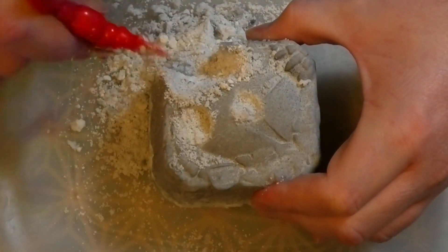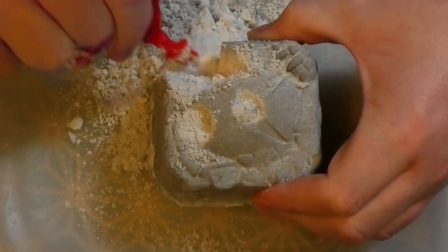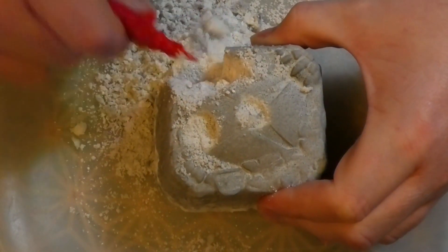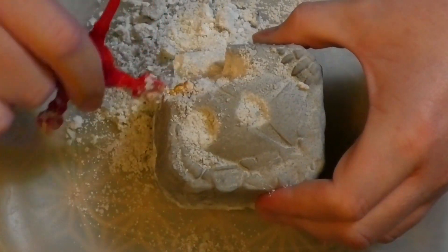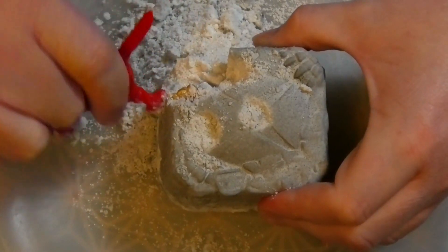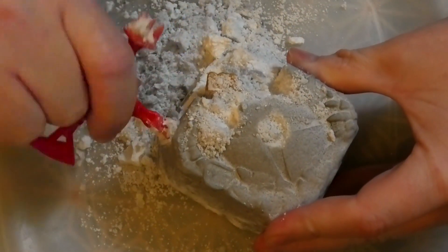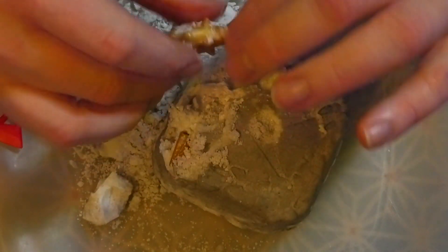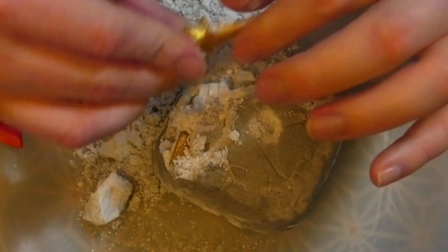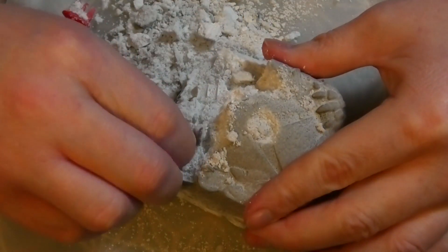Wow, I see something. Don't worry, I'll get you out of there. I got something gold! Oh sweet, I got a rare one. Nice, it's been a while.